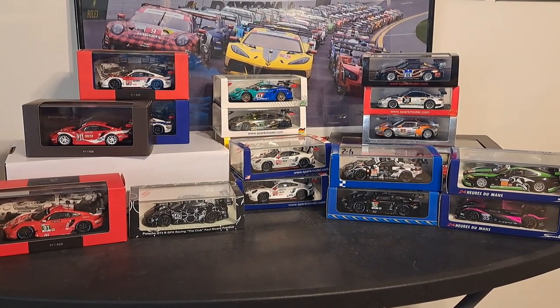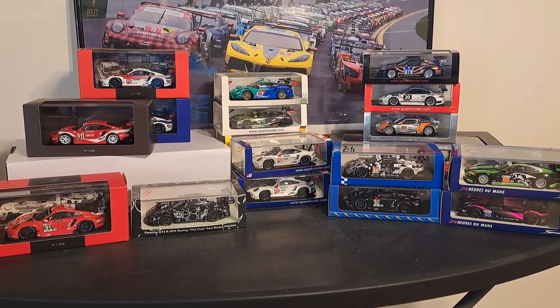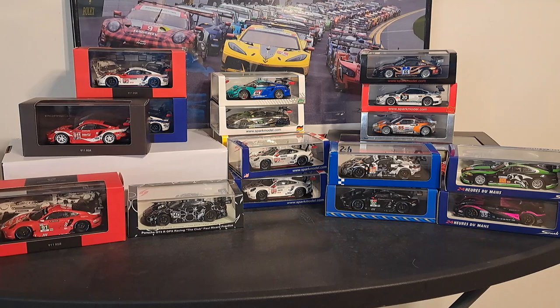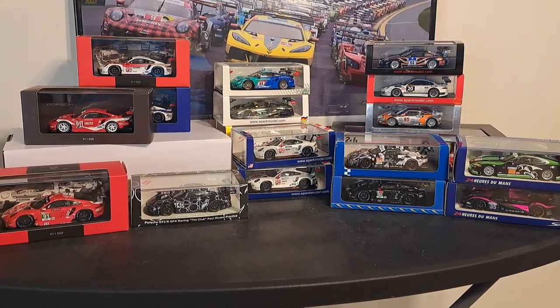Prices tend to vary everywhere from about $50 on up to about $100, and generally you shouldn't pay more than $100 for a single Spark car. Now some special editions and some box sets cost more, but we'll talk about that. Also, retailers tend to carry these from all over the world.